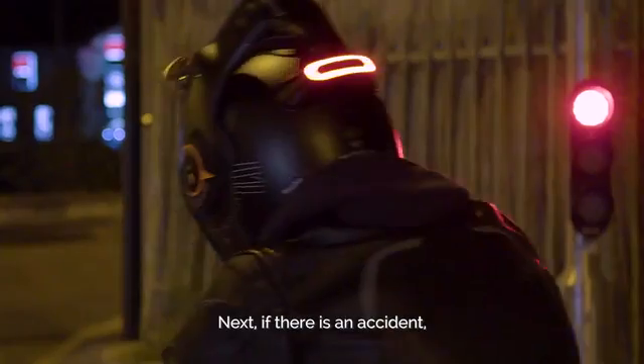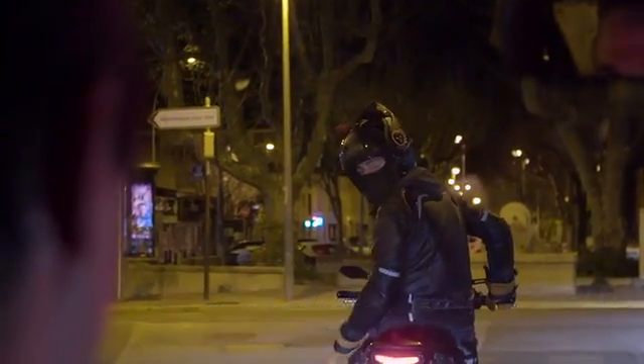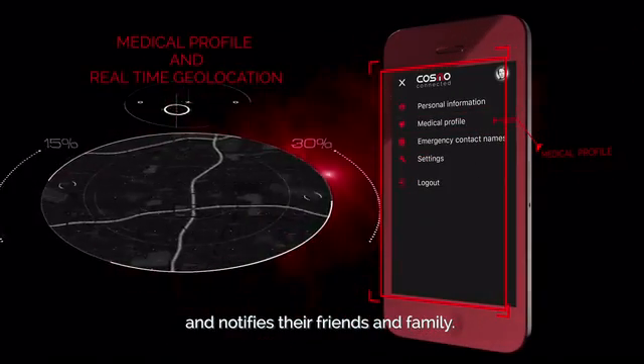Next, if there is an accident, the Cosmo app ensures that the rescue arrives at the scene in a timely manner. It detects that the driver fell and automatically alerts emergency services and notifies their friends and family.